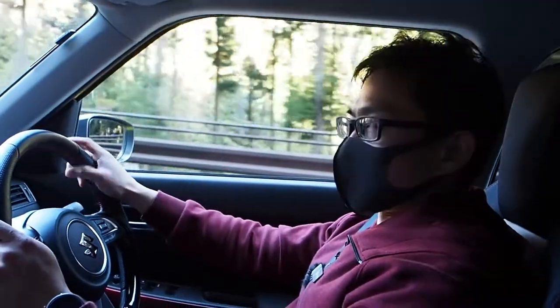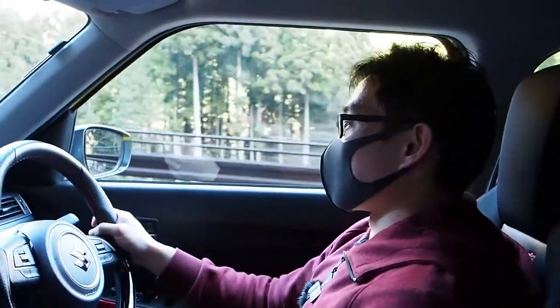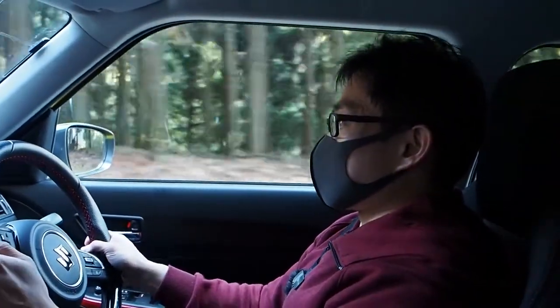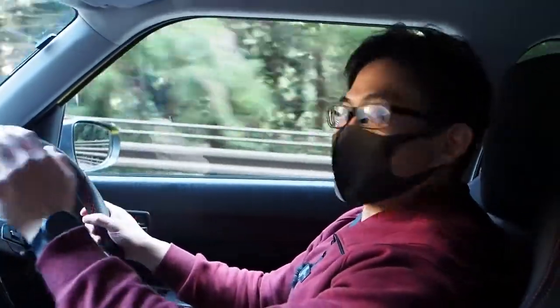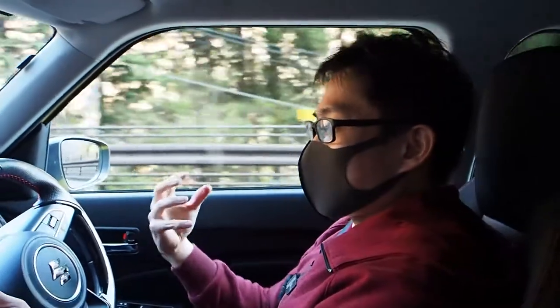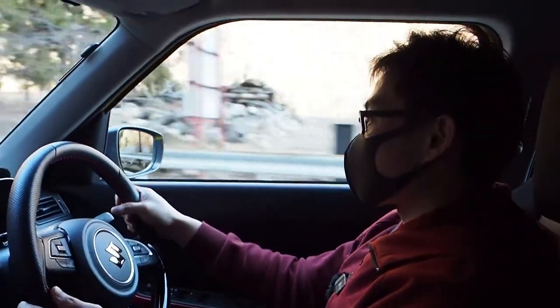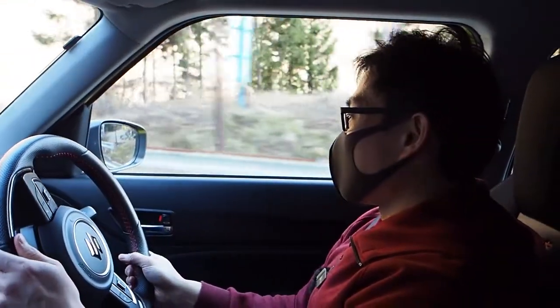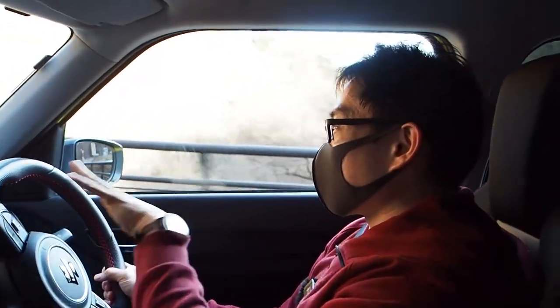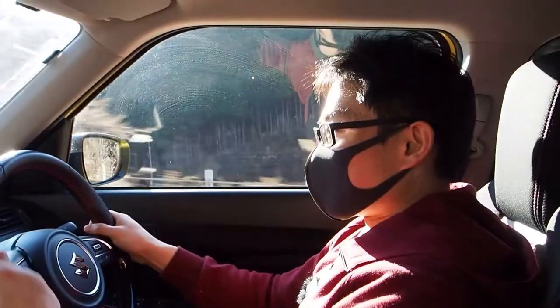We're in the mountains now with the Suzuki Swift Sport and it feels fantastic out here. It was already good fun in the city, but out here all that overt sportiness just makes sense. The very direct steering feels great — it has a hydraulic steering assist feel rather than an electronic steering assist feel. There's lots of feedback through the corners, and as grip starts to fade you can feel the steering wheel weight up. There's just so much feedback; it's really good fun.